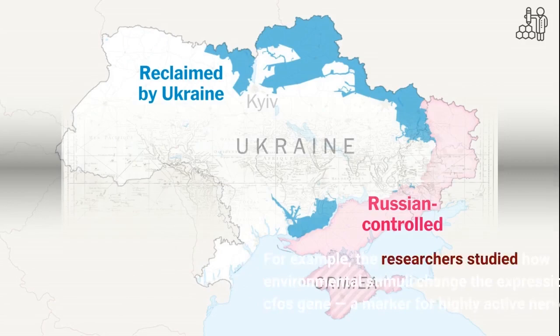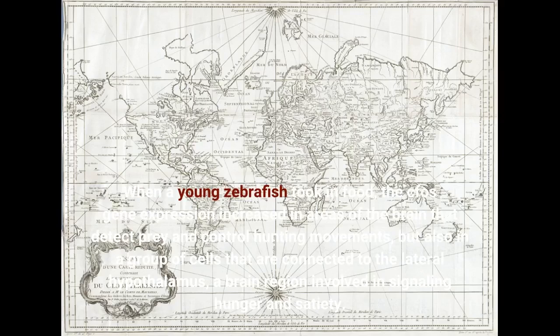When a young zebrafish took in food, the CFO's gene expression increased in areas of the brain that detect prey and control hunting movements, but also in a group of cells that are connected to the lateral hypothalamus, a brain region involved in signaling hunger and satiety.